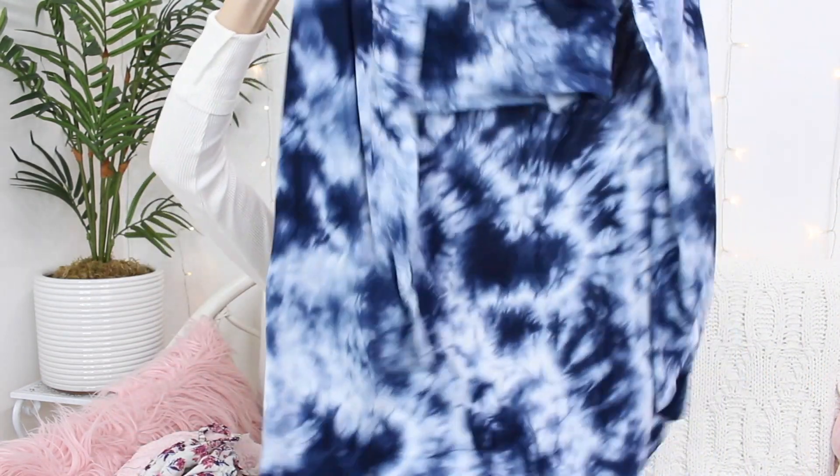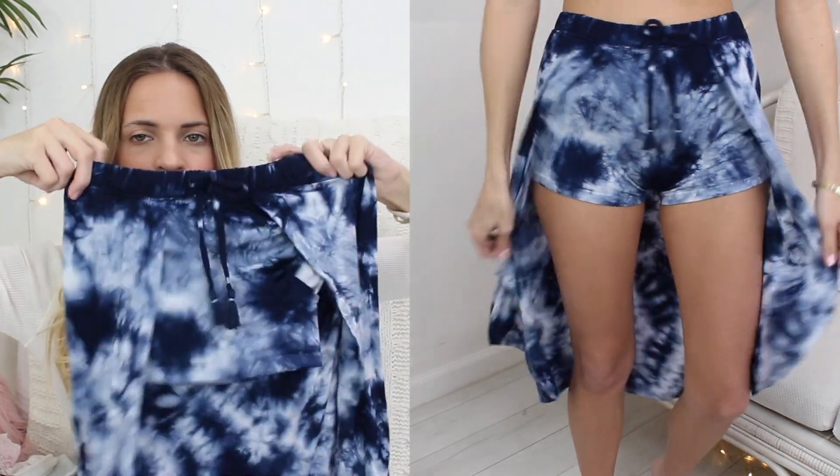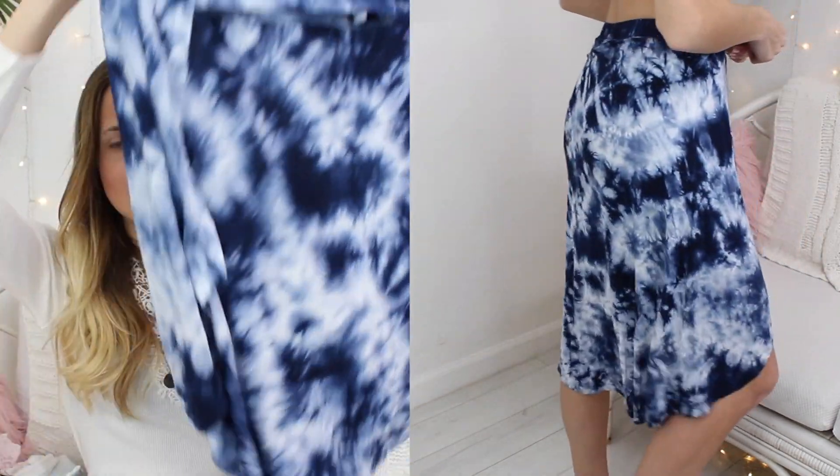I have one more thing, which is a skirt — it's actually really cool. I think it was $4.99. It's like shorts and then a long skirt over them, and I literally have nothing like this so I thought it was really different. It's a no-name brand but it's tie-dye and really fun. I can't wait to wear it — not really sure where yet, but it's super springy.